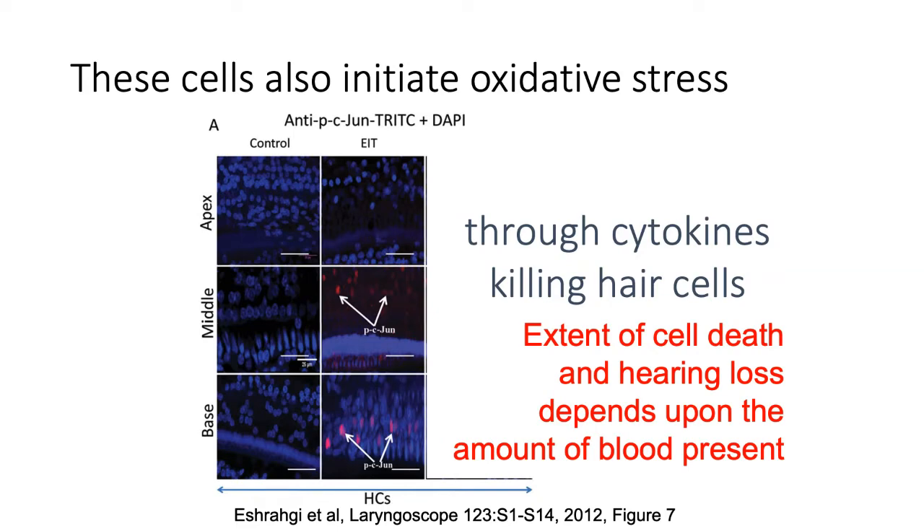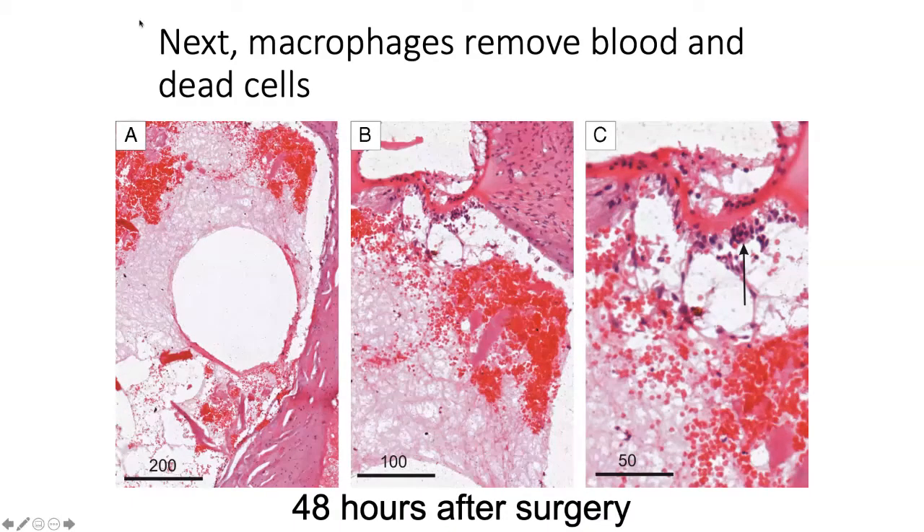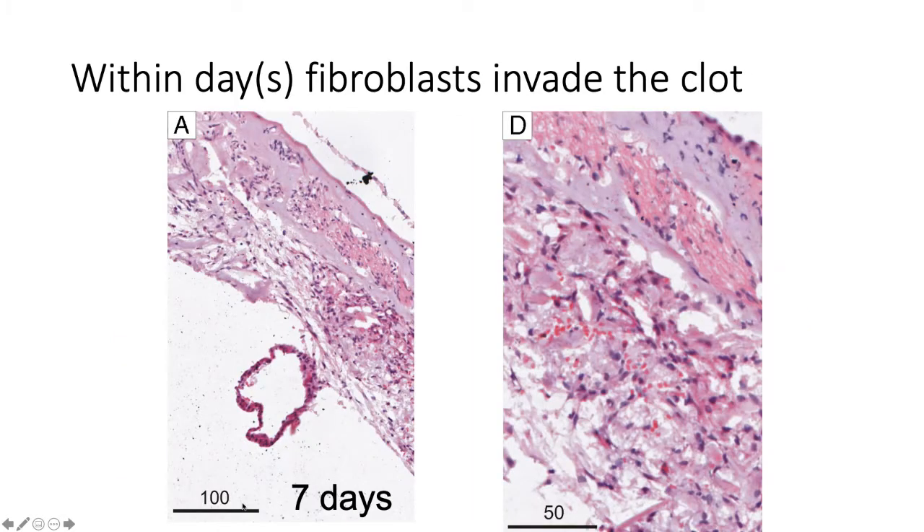We also believe that the amount of blood at the time of surgery probably determines the amount of fibrosis later. We see many macrophages removing dead cells and starting to clean up implant trauma and bleeding within two days of surgery in experimental animals. But then within days we also start to get fibroblasts — by seven days there are significant numbers, arriving extremely early.